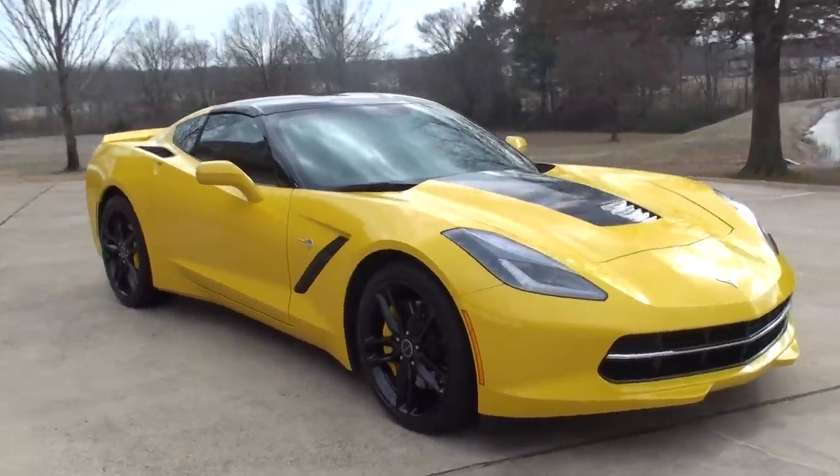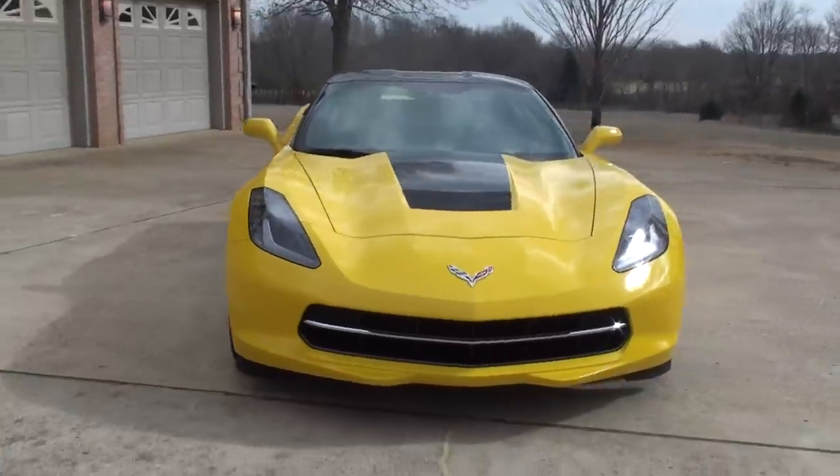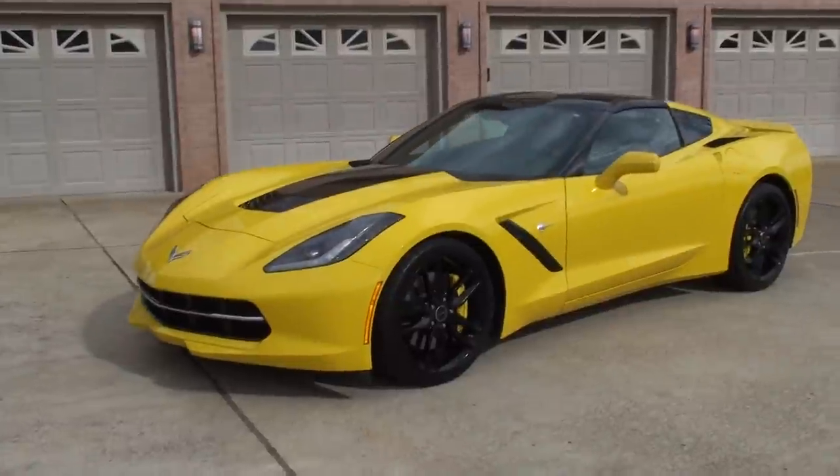Welcome to Sunset Motors. My name is Frank Gerard. I bought a 2014 Chevrolet Corvette — I've been trying to get my hands on one of these for a while. Awesome car.